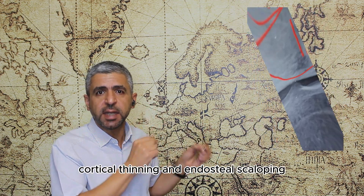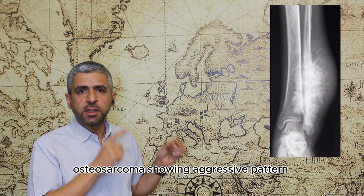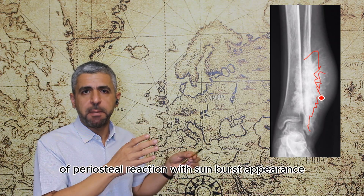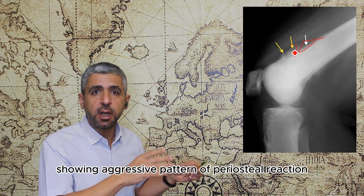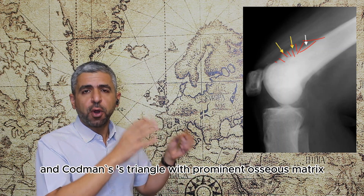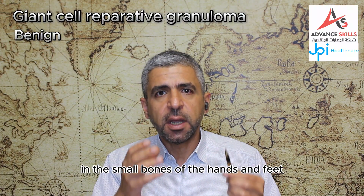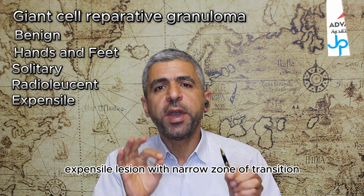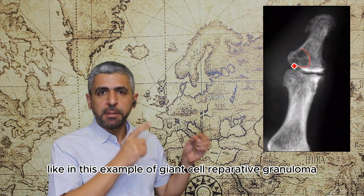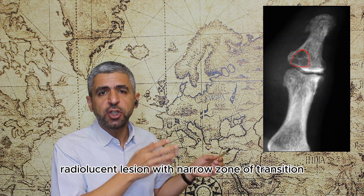Osteosarcoma demonstrates an aggressive pattern of periosteal reaction and osseous matrix, as in this example showing sunburst appearance, prominent osseous matrix, and apparent soft tissue involvement. Another example of osteosarcoma shows aggressive periosteal reaction including sunburst appearance and Codman's triangle with prominent osseous matrix. Finally, giant cell reparative granuloma is a benign reparative lesion in the small bones of the hands and feet, appearing as a solitary radiolucent expansile lesion with a narrow zone of transition, as seen in this example in the distal phalanx of the finger.